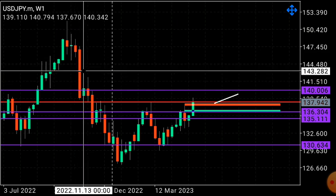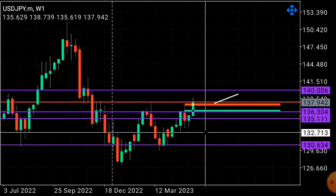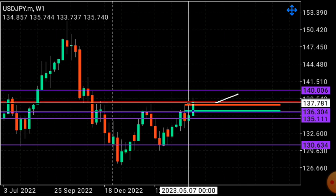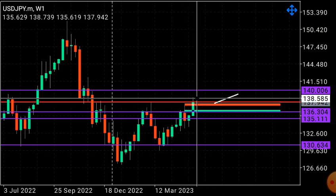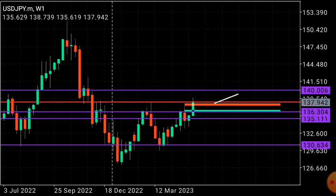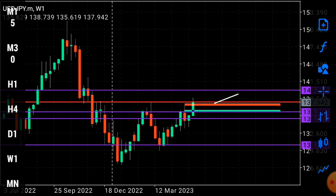My thinking is that we already pierced to the upside, so price could continue higher. Let's look at this on the smaller time frames — jumping to the daily.